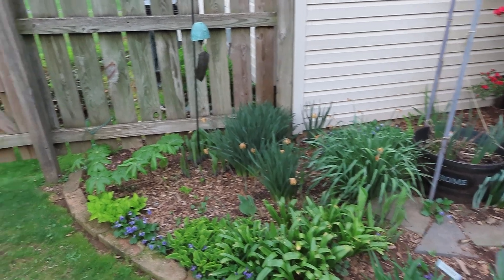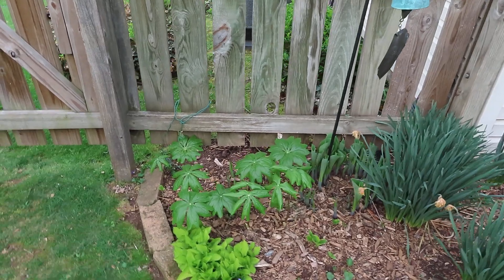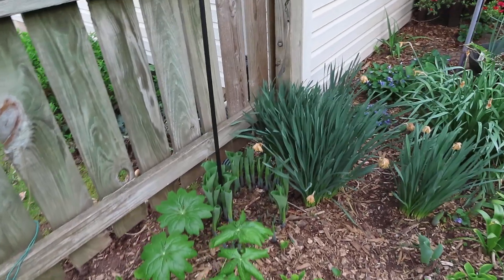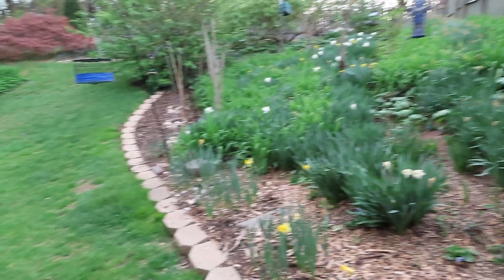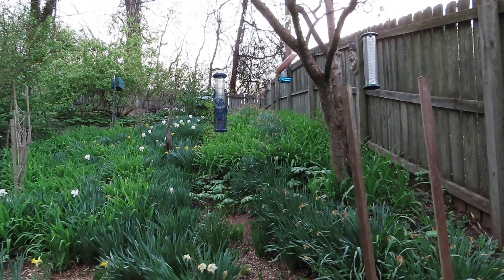In this bed here you can see some may apples. Wildflowers are coming up. Hostas are not open quite yet, and there are some other hostas. Some of the daffodils are done blooming — like here you can see a whole row of daffodils that are done blooming.